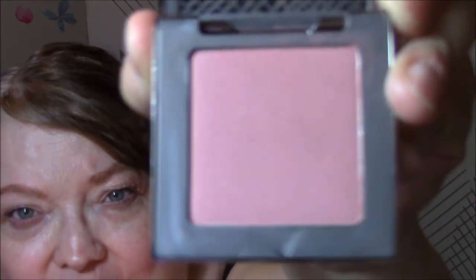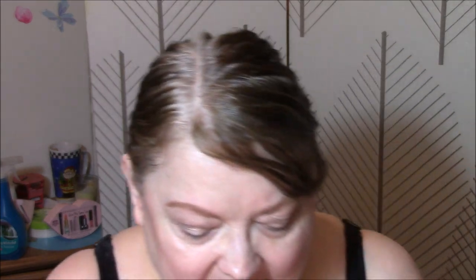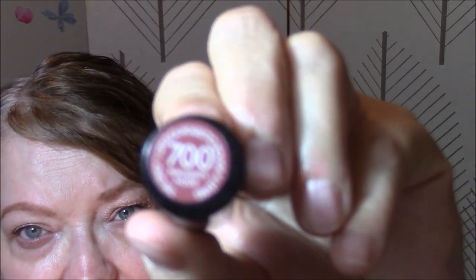On my cheeks this week I am wearing my new Urban Decay blush in Fetish — this is the Afterglow blush in Fetish, and it is beautiful. On my lips today I am wearing the Rimmel Only One in 700 Naughty Nude. Very pretty pinky nude. I really like this color a lot.